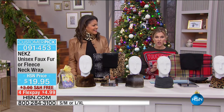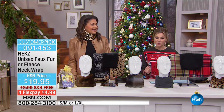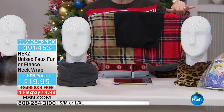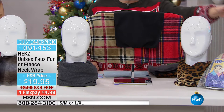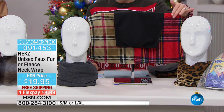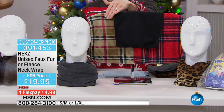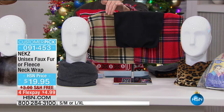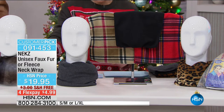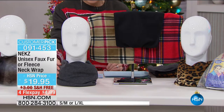Going through the fleece color options — this is a huge customer pick at HSN. Fleece colors include leopard, red British plaid, black, and London Bridge — a beautiful nod to that classic pattern — plus granite, a really nice soft fleece.